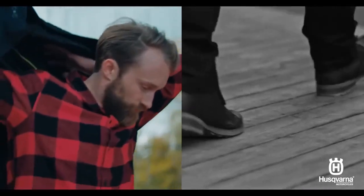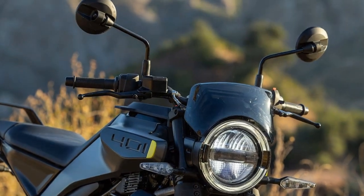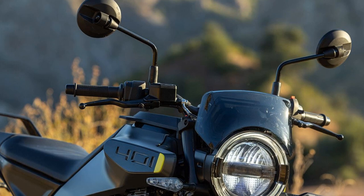Motor mobility has long set the standard in the lightweight motorcycle category, offering top-notch performance, adjustability, and technical features with models like the KTM RC390, a 2022 Cycle World 10 Best Winner, and the 390 Duke.